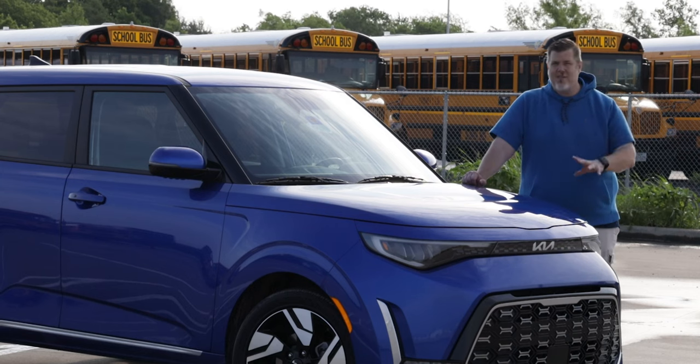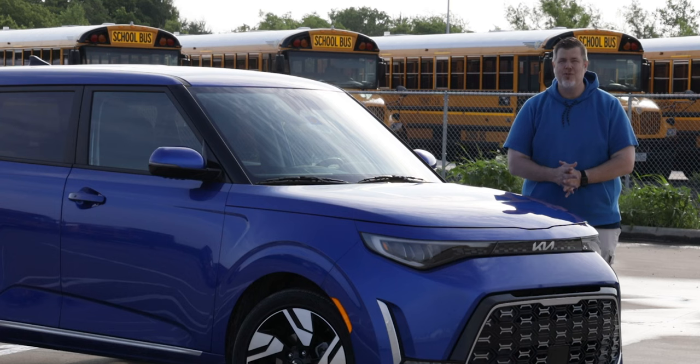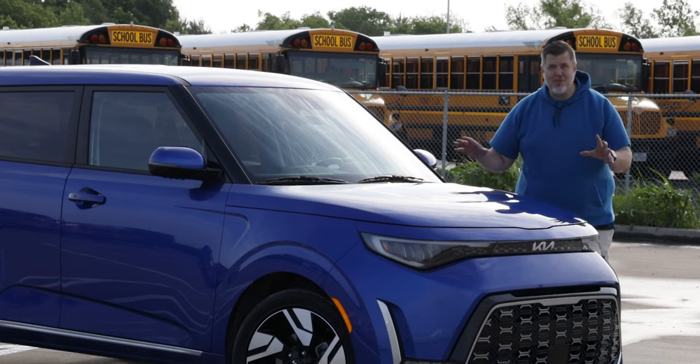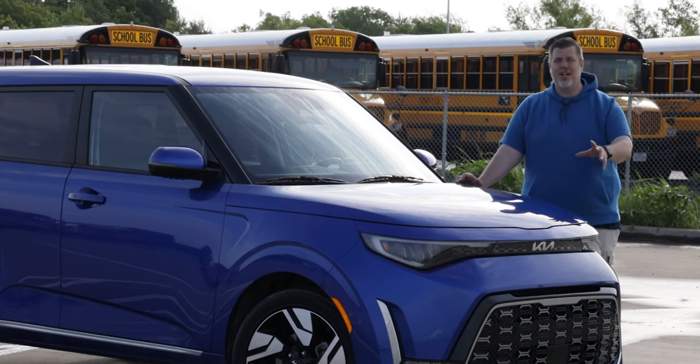There's not much else that an average car buyer needs over this when it comes to just getting back and forth. But Kia definitely gives this some soul, which makes it not just an appliance. We'll dive into all of those thoughts as we go.